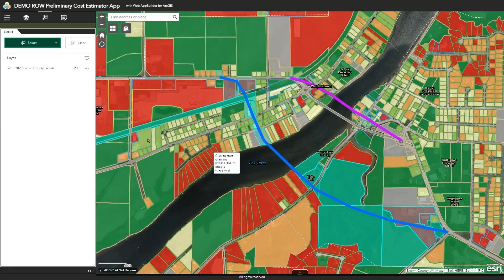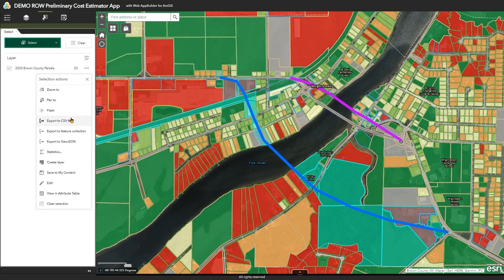Another nice feature is that you can take those selected parcels and export them to a CSV file. You can bring that CSV file into a spreadsheet-based right-of-way cost calculator, which is what many state DOTs do — they use Excel, for example, to develop a fully fleshed-out right-of-way cost calculator. Being able to export selected parcels with their information already included makes this feature very useful.